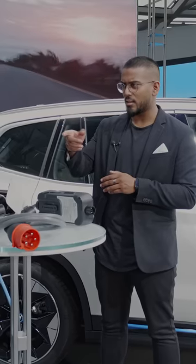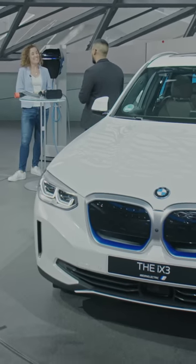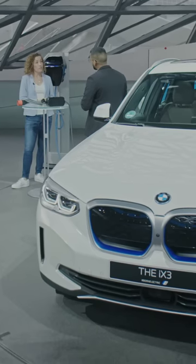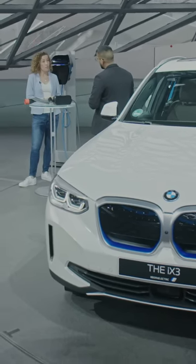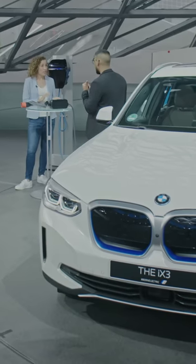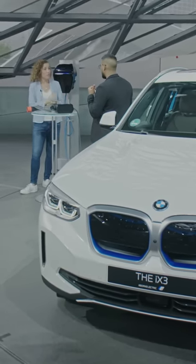Do I need that card necessarily or can I use my app? It also works with the application. What about finding those charging spots? You have different options. You can use the My BMW app to search for a charging spot, or your navigation system for example. Can you show me that on the navigation system? With pleasure. Actually, I think we have another expert with us — Stefan. He can perhaps show it to you.